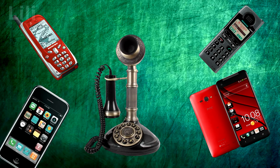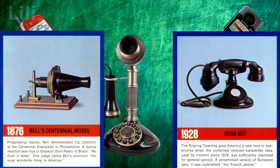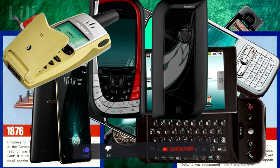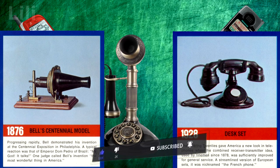Today we will take a look at how the telephone has evolved from its earliest prototypes to modern smartphones. Hello, this is Lily. Please like this video and subscribe to the channel. While you do that, I will tell you the story.